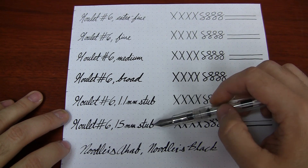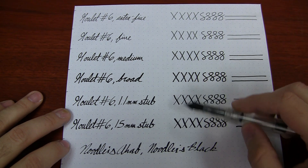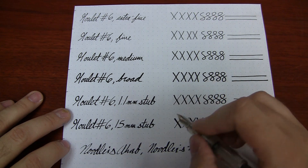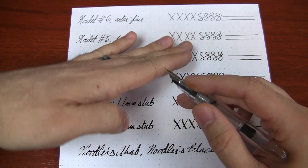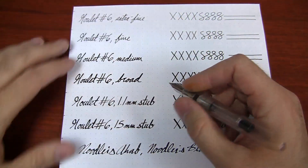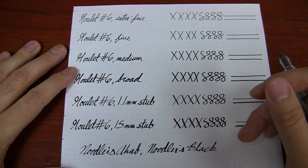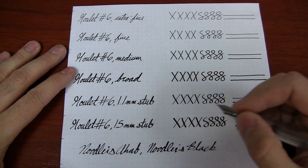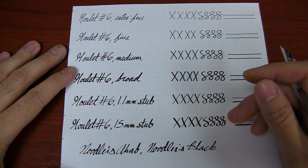Then we've got the 1.1 and the 1.5 millimeter stubs. On the cross stroke, I didn't find there to be that much of a noticeable difference between the 1.1 and the 1.5. On the down stroke, there is. The 1.5 has kind of a sweet spot — with italic nibs, it's basically flat on the end, so you won't want it rotated too much because then the whole thing isn't touching the page. They're a little less forgiving in terms of pen rotation than the other nibs. The 1.5 in particular is very particular about the way you hold it.